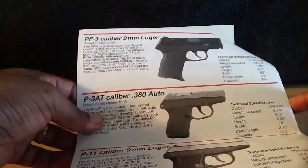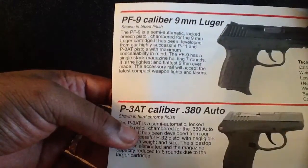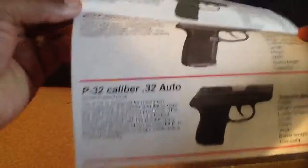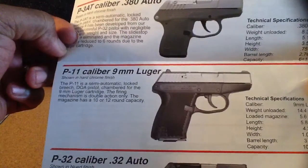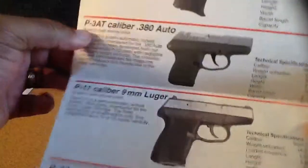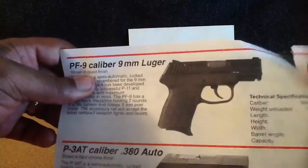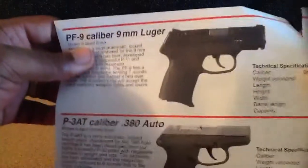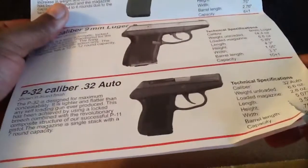I think I had the PF9 — or actually, I think it was this one, the P11 Luger. That's alright. I'd rather have this one, though. I might have to check Kel-Tec out. They even have a .32 — something for my wife. She likes 9mm, so she'd probably go with the other one.